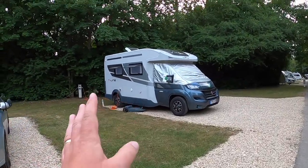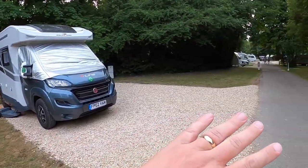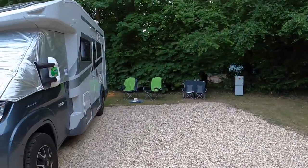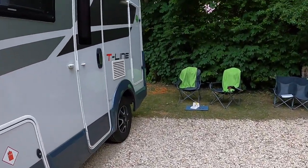We're on plot 79, which we particularly like because we've got lovely tree cover, particularly useful in the hot weather. We've also got nothing else on the corner, so it just makes for a lovely spot. Plot 79 is definitely a good plot — we love it.